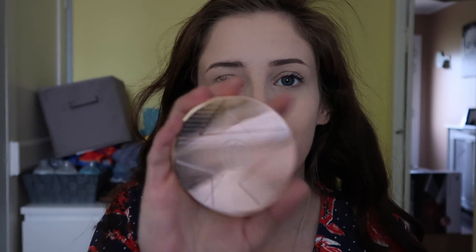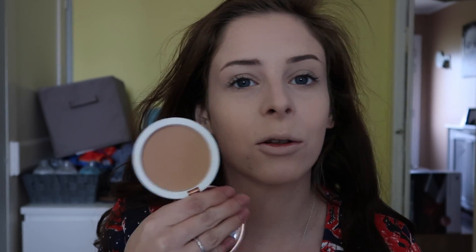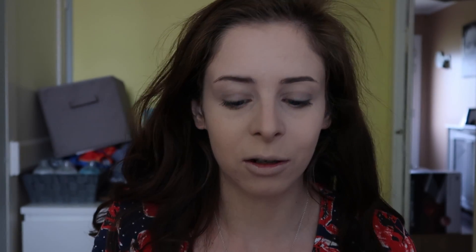So I've done my face base. Now I'm going to bronze, and I've been loving the BH Cosmetics Brilliant Bronzer in Golden Girl. It looks really dark but when you actually put it on it's not that dark. When I'm really pale I just use Hoola Light.